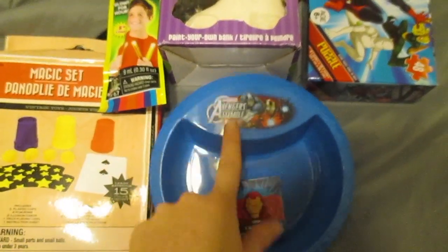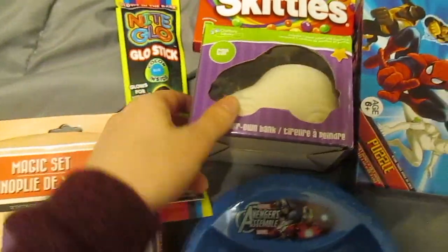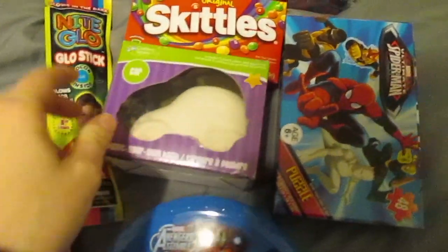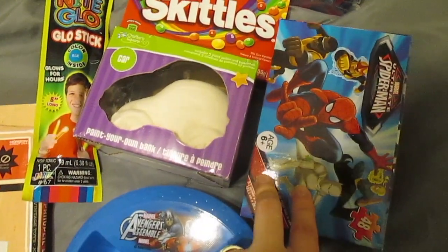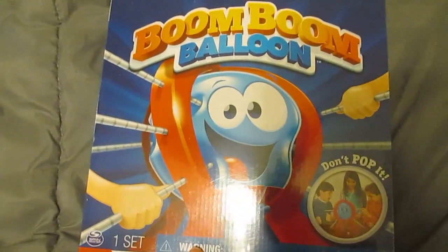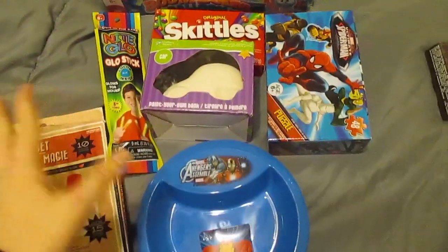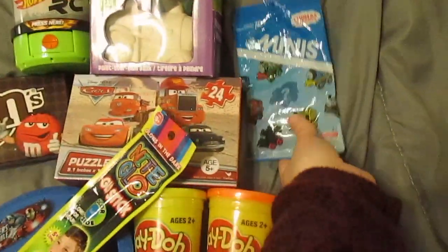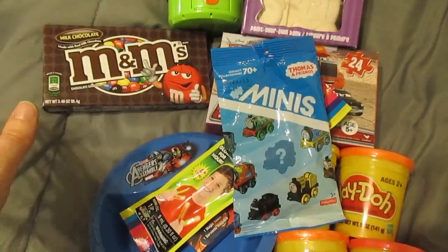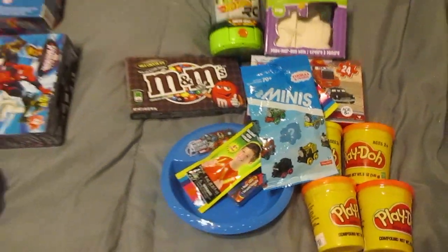He also got a washcloth, bowl, and a magic set, a glow stick, a car piggy bank to paint your own, a puzzle, Skittles, and then he asked Santa for the Boom Boom Balloon game, so that is what he's getting. The only thing missing is a few blind bags — we'll grab a couple of those next time at Walmart.